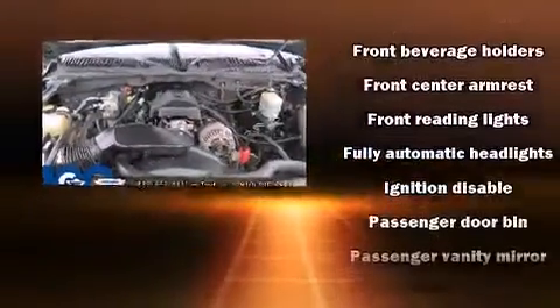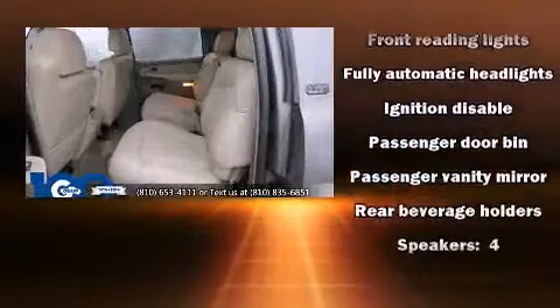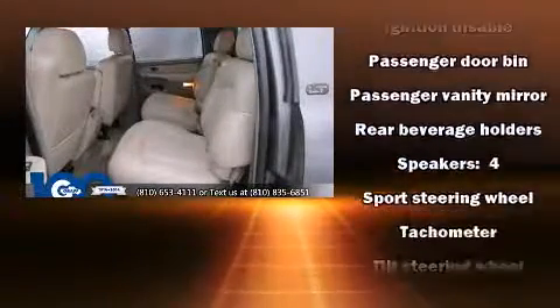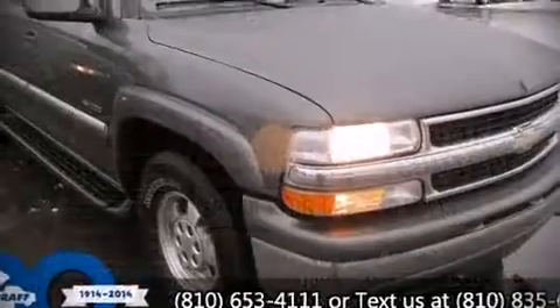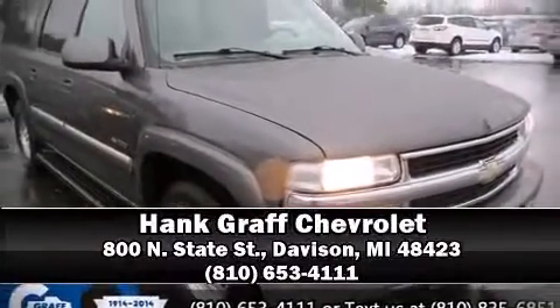Chevrolet ensures the safety and security of its passengers with equipment such as dual front impact airbags, front side impact airbags, ignition disabling, and four-wheel disc brakes with ABS. Our sales staff will help you find the vehicle you've been searching for — stop by our dealership or give us a call for more information.